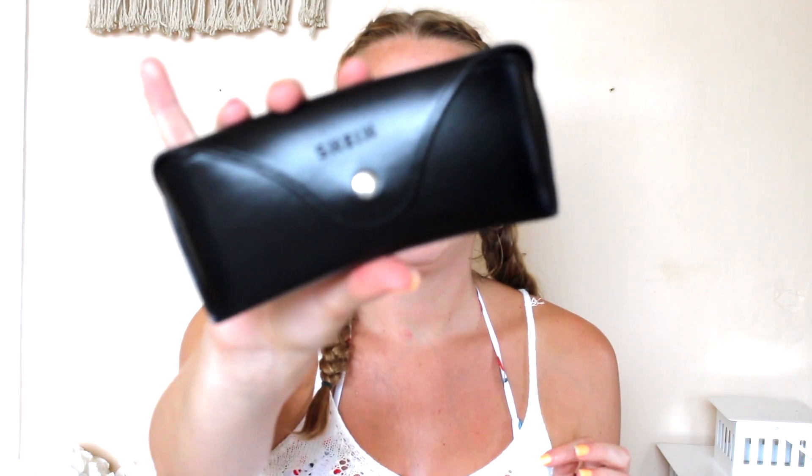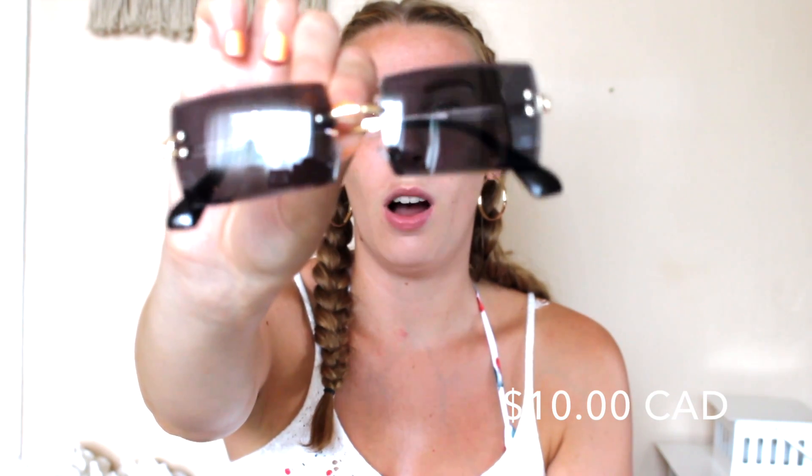The next thing I ordered was a pair of sunglasses, and I really like the quality. It's my first time ordering sunglasses from a cheaper or dupe-style website. They come in a cute little black pleather case that's really hard and sturdy, and they even include a little cleaning cloth, which I wasn't expecting. The style I got is like a no-frame, raw-edge black with gold metal hardware — very 90s inspired. I'm obsessed with them.